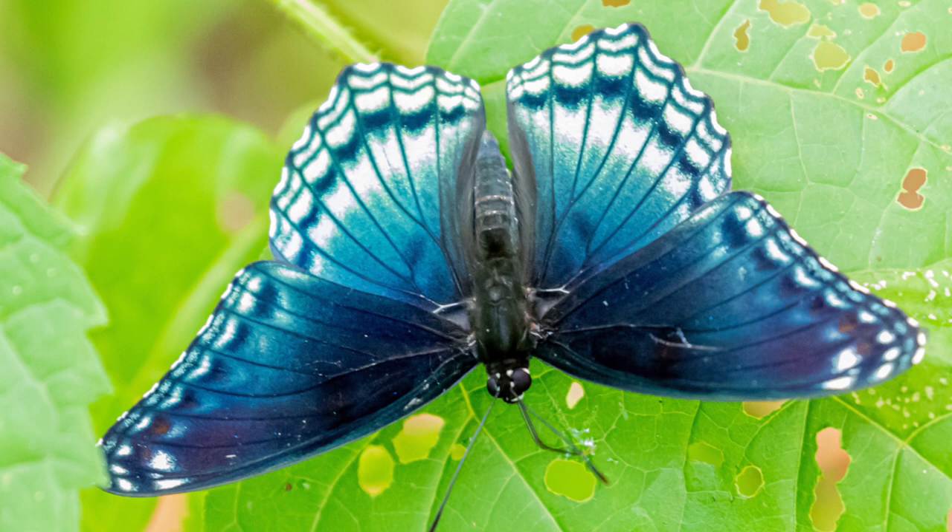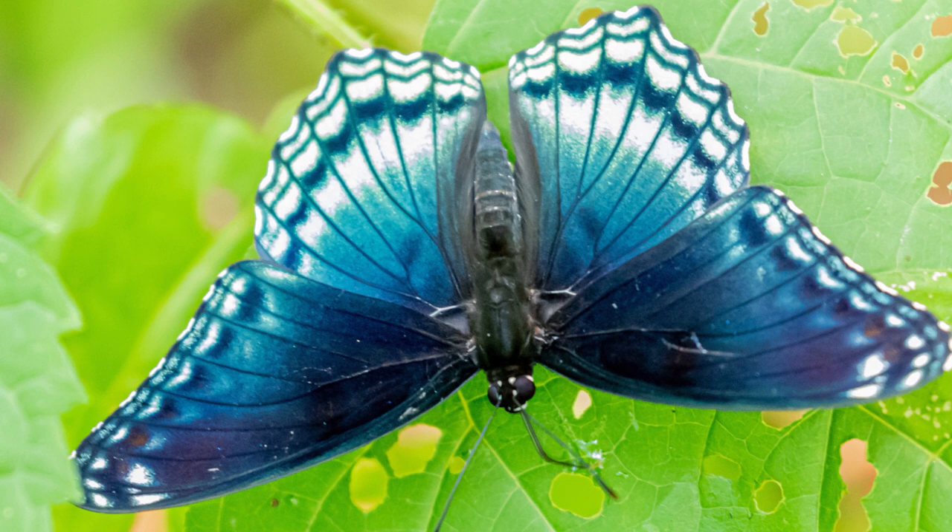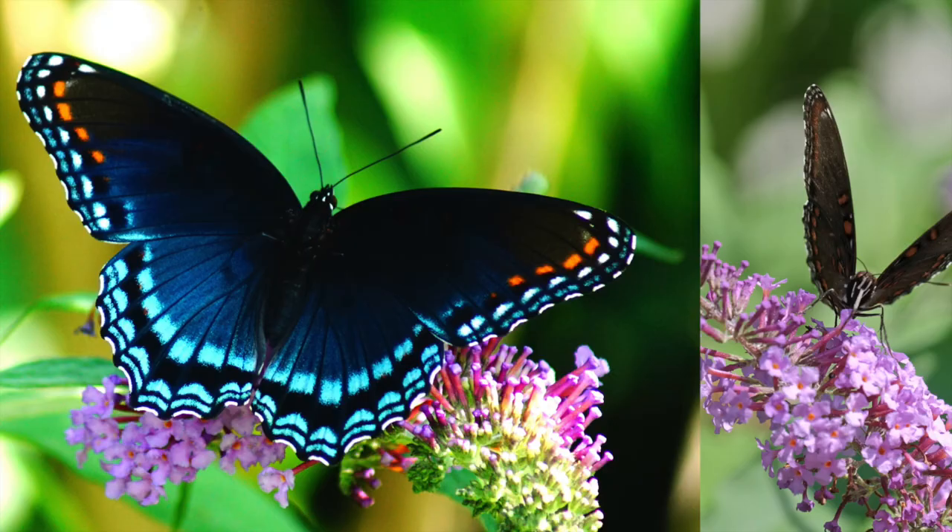The red spotted purple butterfly is black with blue or blue-green scaling. It features orange or red marks on the tips of the wings. The size of the red spotted purple is typically in the three to three and a half inch range.